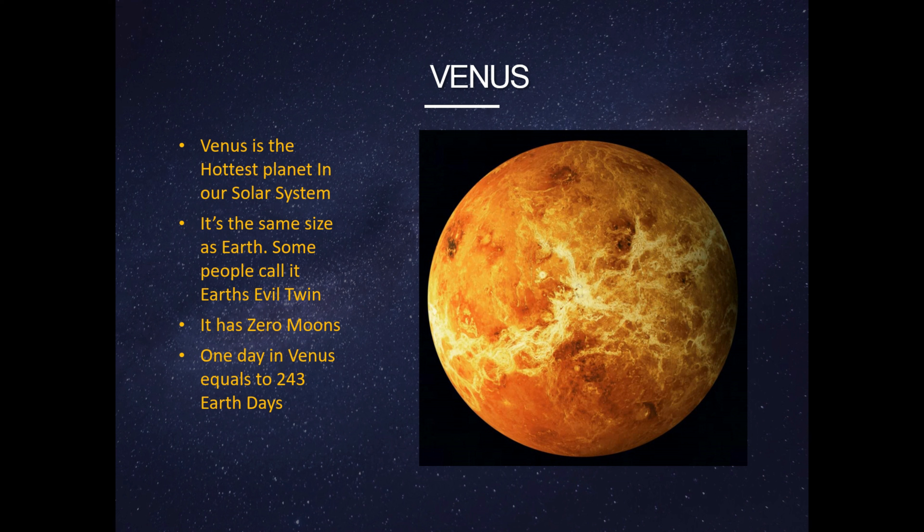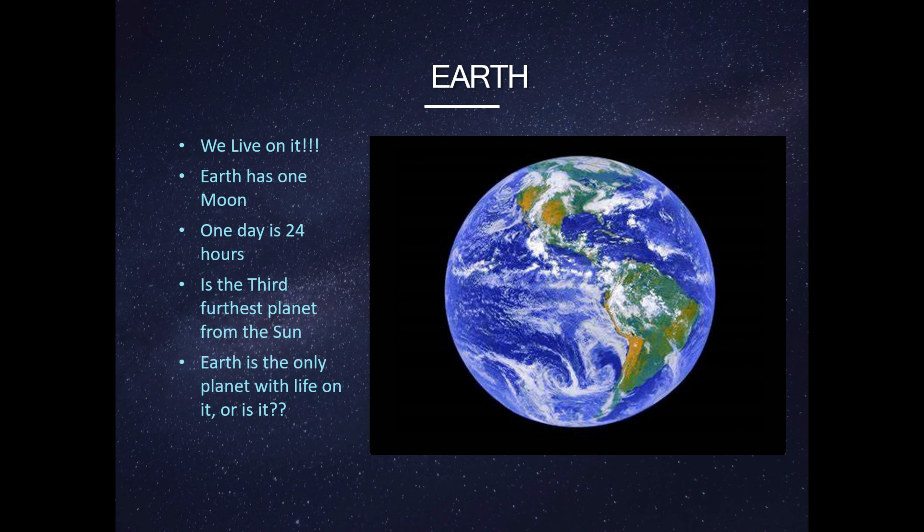This is Venus. Venus is the hottest planet in our solar system. It's the same size as Earth. Some people call it Earth's evil twin. It has zero moons. One day on Venus equals 243 Earth days.